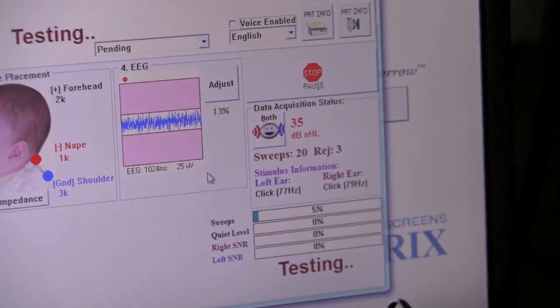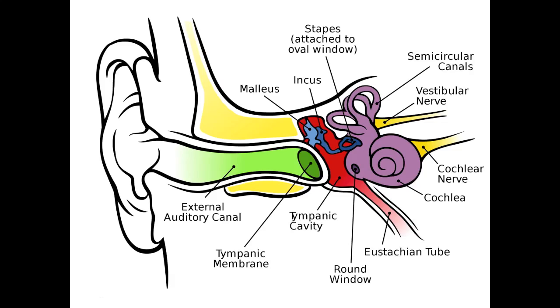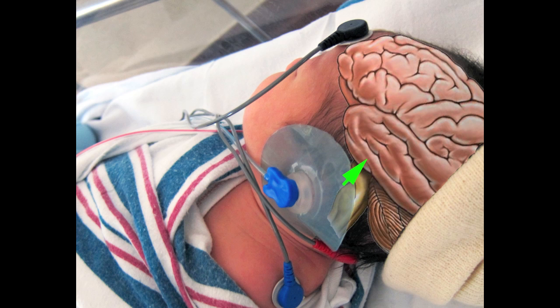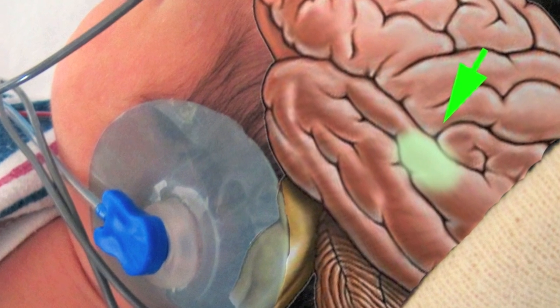Let's take a closer look at how this test works, known as an auditory brainstem response. Click noises produced by the test are normally transmitted through the ear canal to the cochlea and up to the auditory cortex of the brain. If hearing loss is present, the signals will never reach the brain.